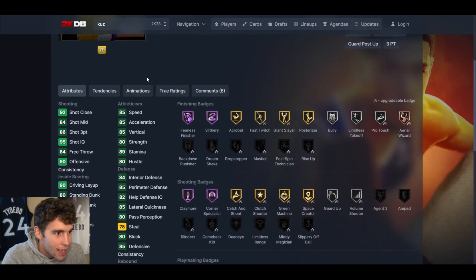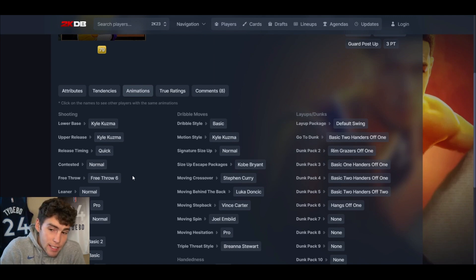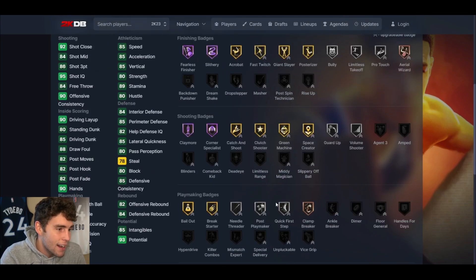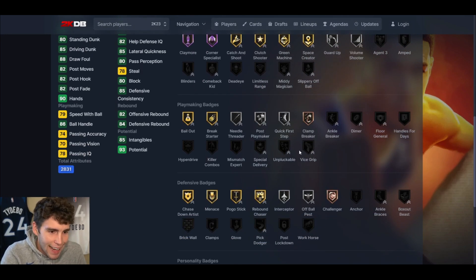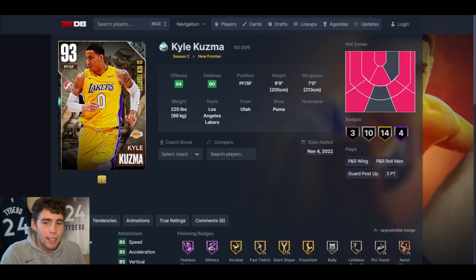Kyle Kuzma — his release is it. There's not much else to say about his release; it is so smooth, so fast, so easy to time, and so easy to green. Now outside of that, does he bring a lot to the table? Defensively he's okay, not bad. Playmaking is not great — you're gonna have to apply Unplugable to make him a little better — but he's gonna be good at what he does, and that is shooting the ball.